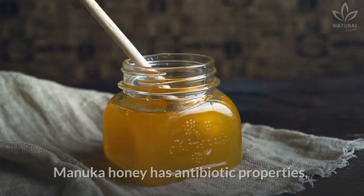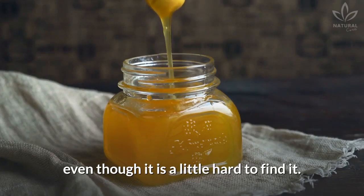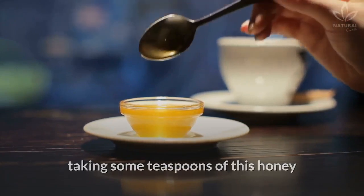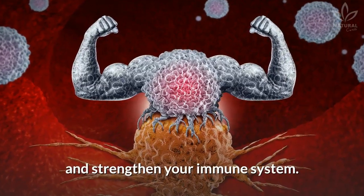Manuka honey has antibiotic properties, even though it is a little hard to find. Whenever you feel like you're coming down with a cold, taking some teaspoons of this honey during the day will boost your recovery and strengthen your immune system.